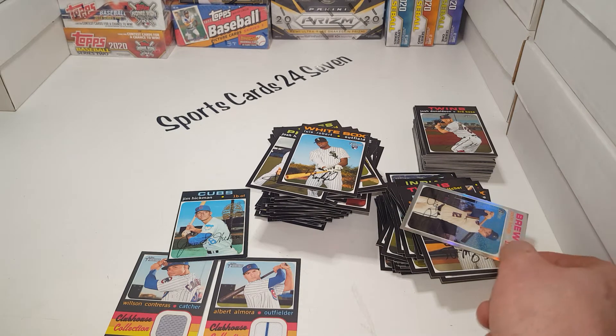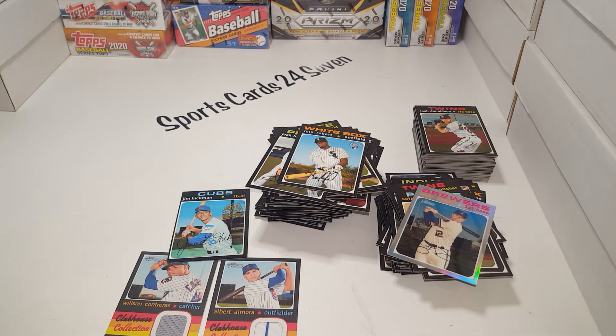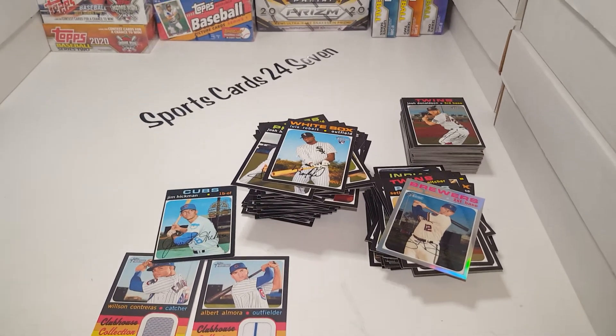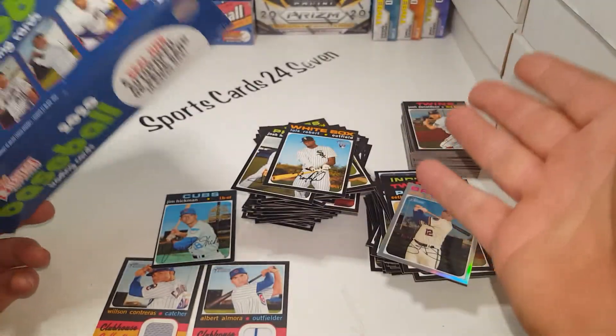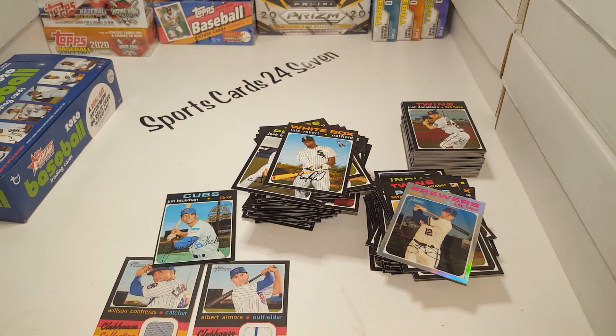Plus we got this one variation colored parallel - whatever you want to call it. This product is unique - it's all about finding the rookie cards and finishing the sets if you are a set builder. It is not a product where you're going to hit huge - but when you do it is so sweet. There are some amazing autographs and cards in this. I hope the price comes down a bit from $120, but if you can find a good deal, pick it up. It's like buying a lottery ticket - it's a lot of fun. The hunt is way more fun than just getting the card.